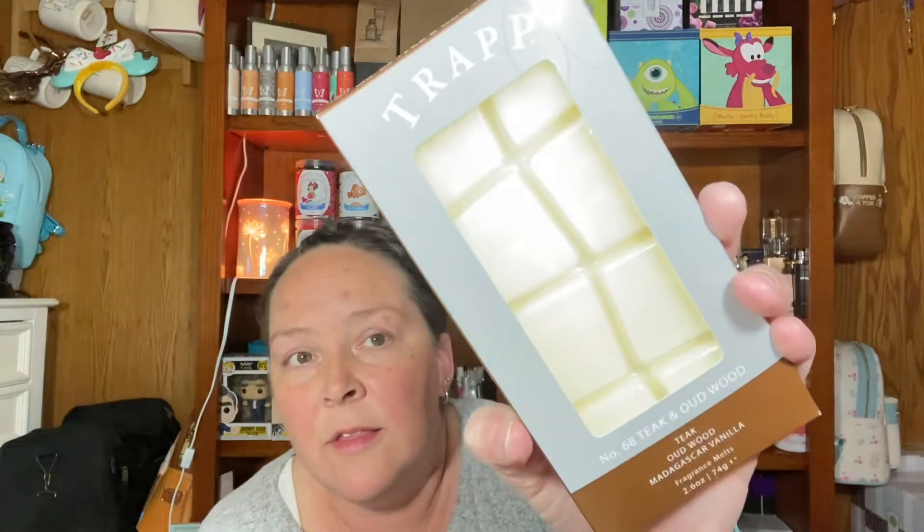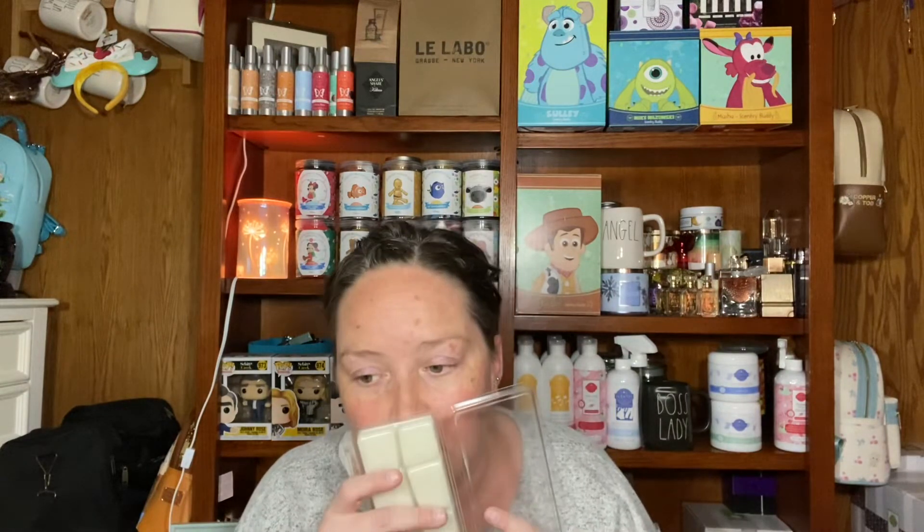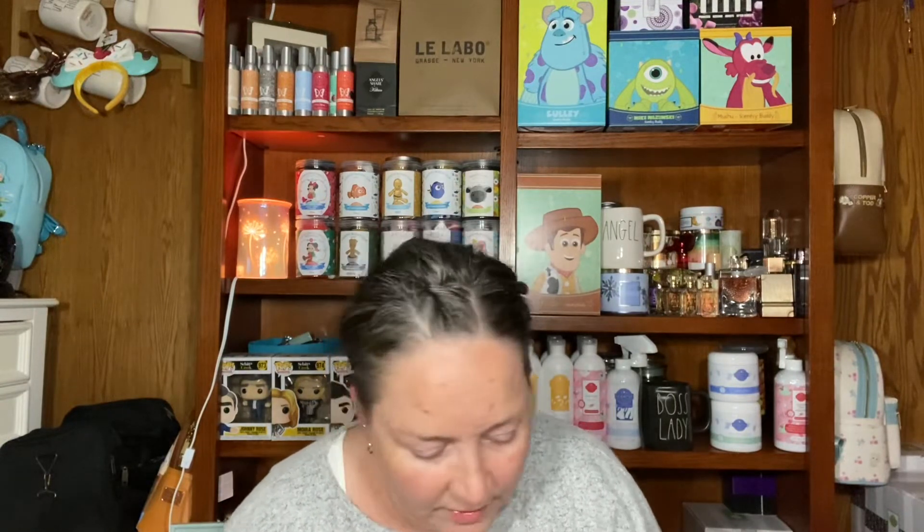Then they got me some fragrance melts — it's number 68, Teak and Oud Wood. The scent notes are teak, oud wood, and Madagascar vanilla. You pull it out of the box and it's in a plastic clamshell. This one is probably my favorite. Oh, it smells so good — that oud with the vanilla, it's so smooth smelling. I'm excited to put this in my warmers.